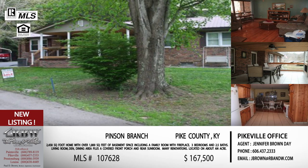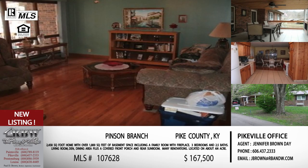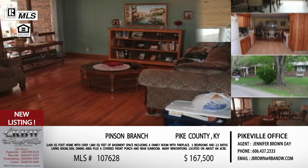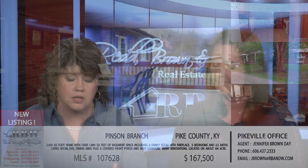This is one where they've done a lot of renovations, so it's not one where you're going to have to go in and throw a new roof on — they've already done a lot of that work. You've got hardwood and tile for your flooring and just a lot of extras, plus a fireplace. Definitely give Jennifer a call if you're interested. The price is $167,500 and that MLS number is 107628.